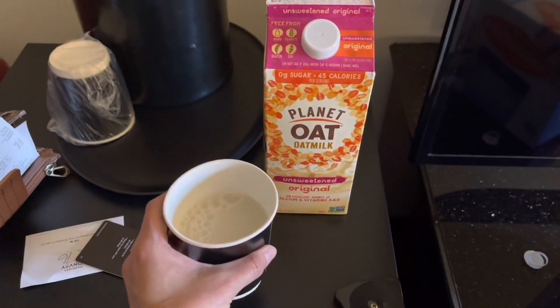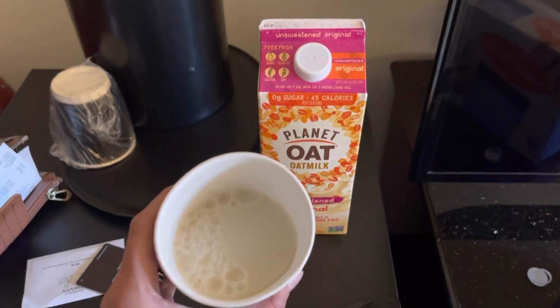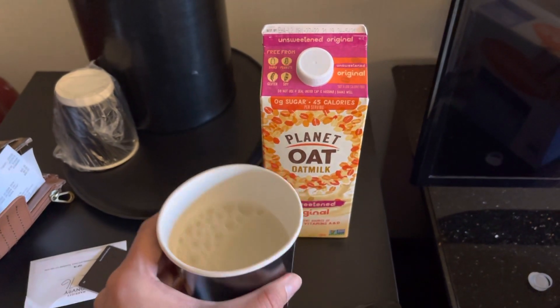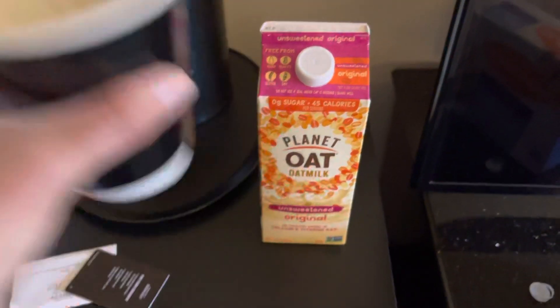All right, here we go. I'm trying Planet Oat. I hear most people say oat milk is the best. It's kind of thick, so it probably has some ingredients in it that I wouldn't really love. It has a brownish tint to it.